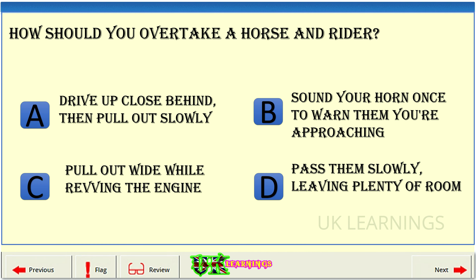How should you overtake a horse and rider? A. Drive up close behind, then pull out slowly. B. Sound your horn once to warn them you're approaching. C. Pull out wide while revving the engine. D. Pass them slowly, leaving plenty of room.